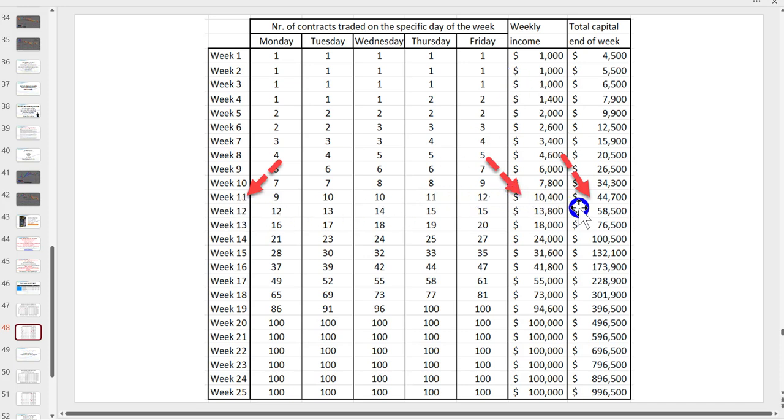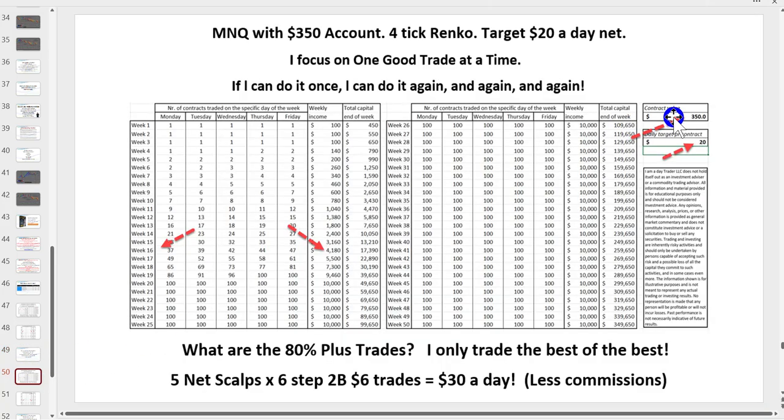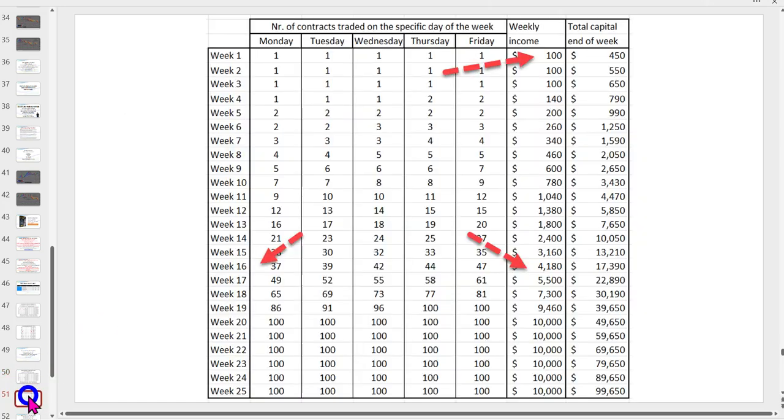By week 11 we have the potential to be there, and our account size within 11 weeks is also growing from $3,500 up to $44,000. I could show you some ridiculous figures by compounding even quicker, but that's not the reality of trading. If you don't have three and a half thousand dollars, start on the micros. With the micros you only need $350 to do what I'm showing, and your target is 10% — a micro contract is 10% of the big contract. Following this path, starting with $350, within 16 weeks your account is now at $4,180.